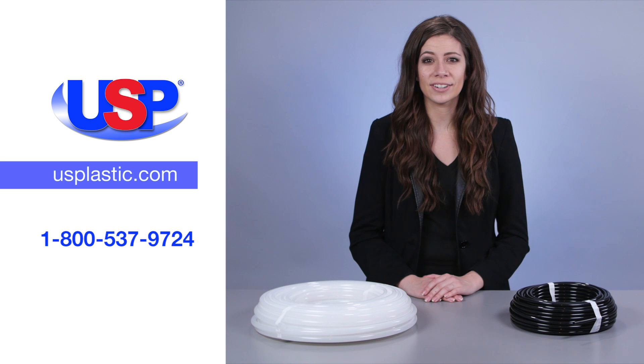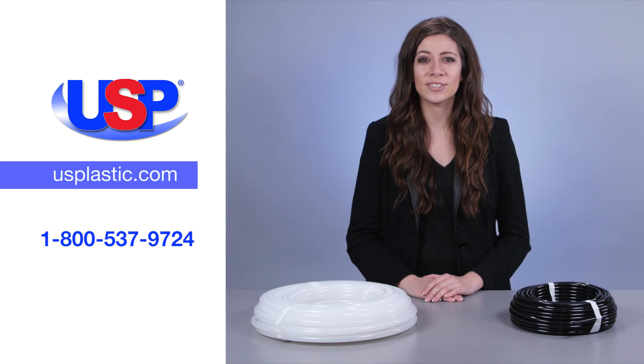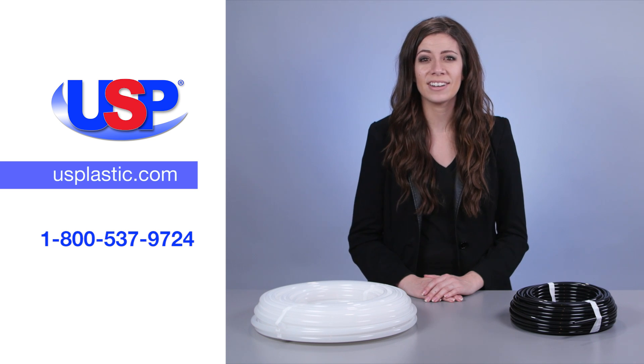For more information on these two types of high-performance tubing, along with our many other kinds, colors, and brands of tubing, visit us online at usplastic.com or call us at 1-800-537-9724.